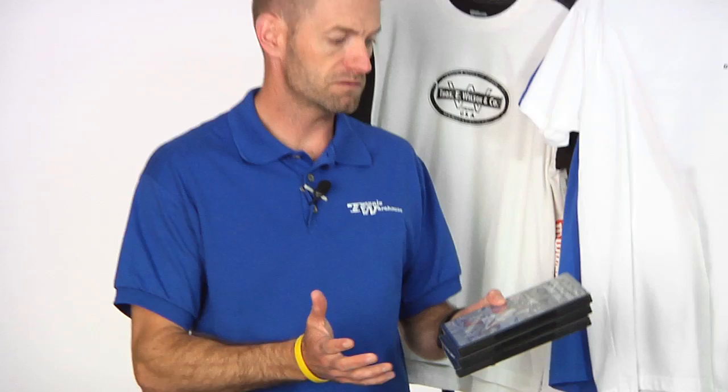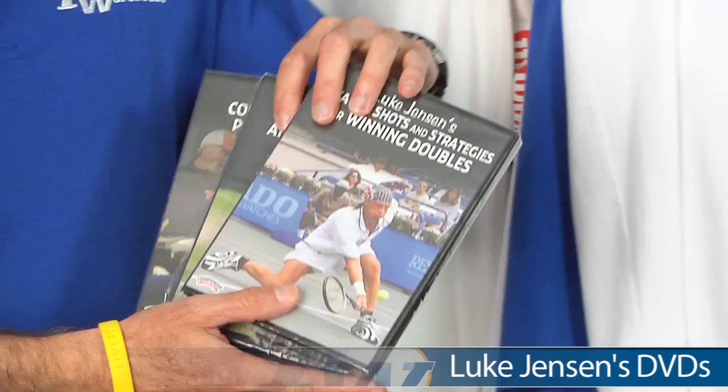I'm Chris Edwards. Welcome to this week's Tennis Warehouse vlog. Let's have a look at some of the new items that just arrived. First up, I want to talk about some DVDs that just came in.